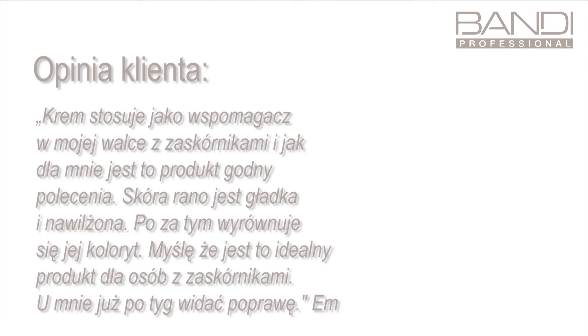I use the cream as assistance in my fight against blackheads. It is worth recommending. In the morning, the skin is smooth and hydrated. It also evens out skin tone. I think it's perfect for fighting blackheads. I saw the difference after a week.